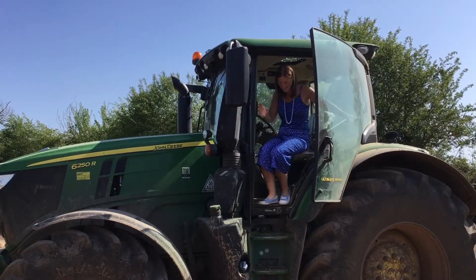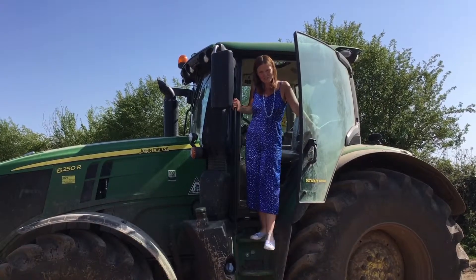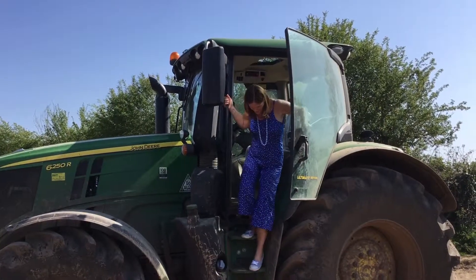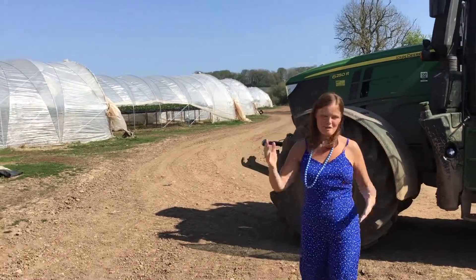Hello and welcome to Durnsdale Farm. This is my lovely brother-in-law and sister-in-law's farm where they grow mainly soft fruits - strawberries and raspberries. I'm going to give you a little tour and talk to you about intensive and extensive agriculture, and then we're going to have a look at hydroponics with a little bit of biodiversity and ecosystems thrown in.